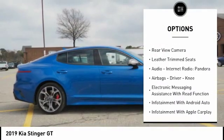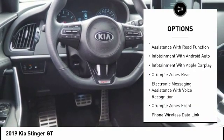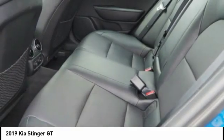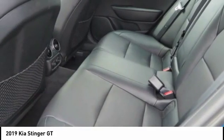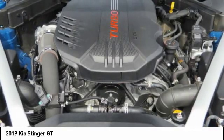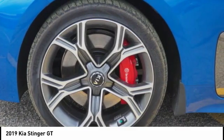Here are some of this vehicle's great options: power windows with safety reverse, traction control, stability control, power brakes, braking assist, rear view camera, leather trim seats, audio internet radio, Pandora, airbags, driver knee airbag, and electronic messaging assistance with read function. This vehicle offers reliability and good looks at a great price, so come in and take a test drive today.